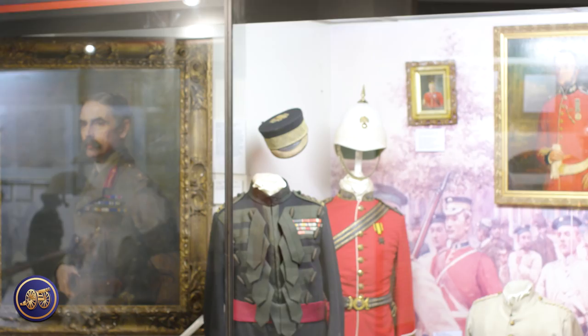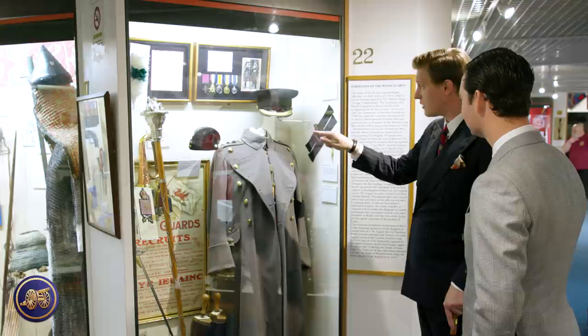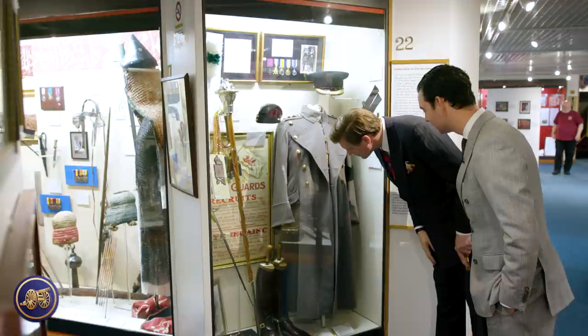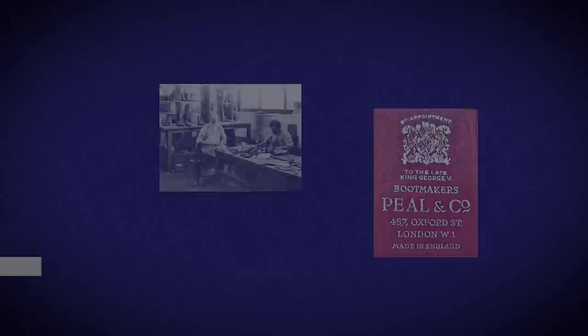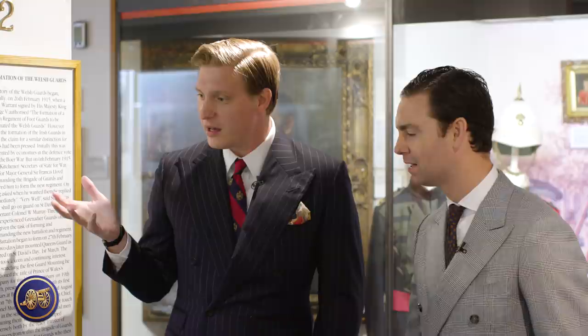Moving onward — controversial to some, but to anyone interested in the sartorial arts, a great legend: this is Edward VIII's uniform, from when he was Prince of Wales. You can see the Colonel's rank on his shoulders — the crown and two pips. Here are his amazing riding boots, made by Peel. And here are the aiguillettes we discussed earlier — the ones you'd stick into the guns.